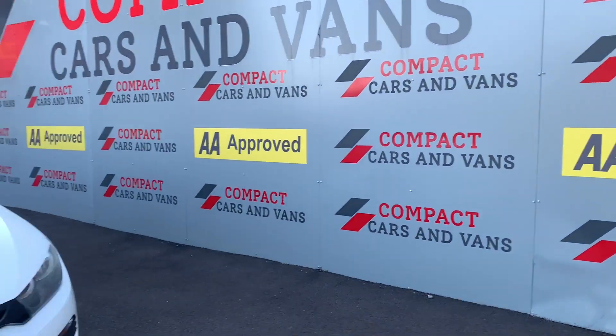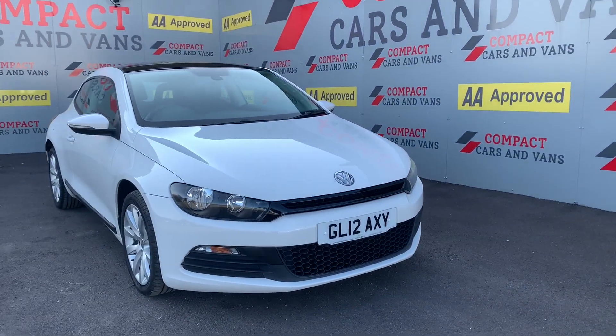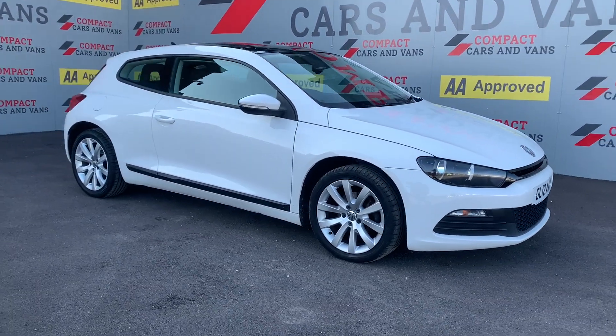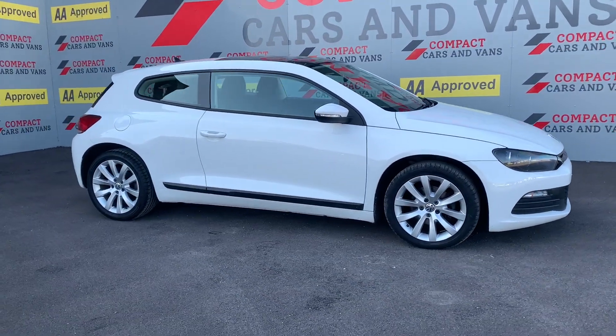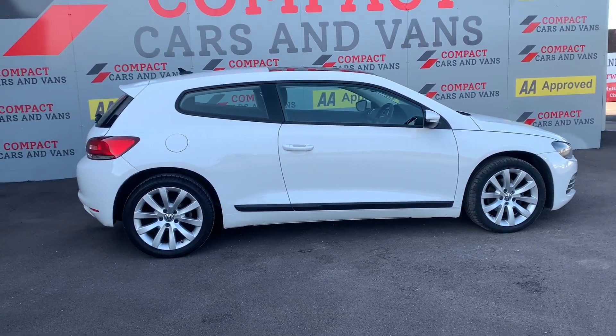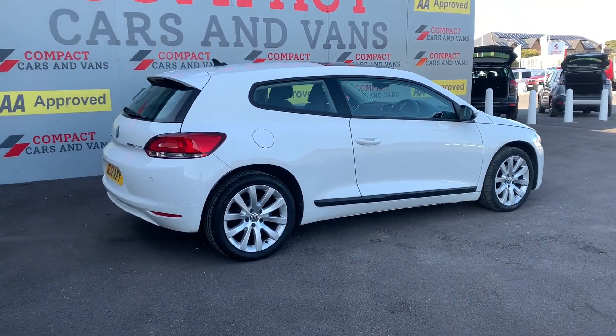Hi everyone, this is Michael from Compact Cars and Vans, and today I present to you this sporty and efficient Volkswagen Scirocco 2 litre TDI BlueMotion. It's a 2 litre diesel engine which produces 138 brake horsepower alongside 62.8 miles to the gallon, balancing performance and economy extremely well.